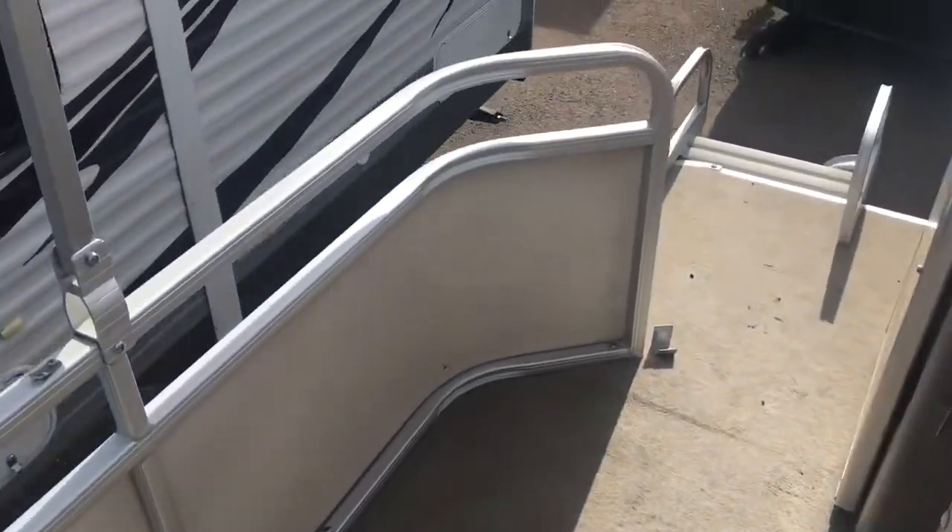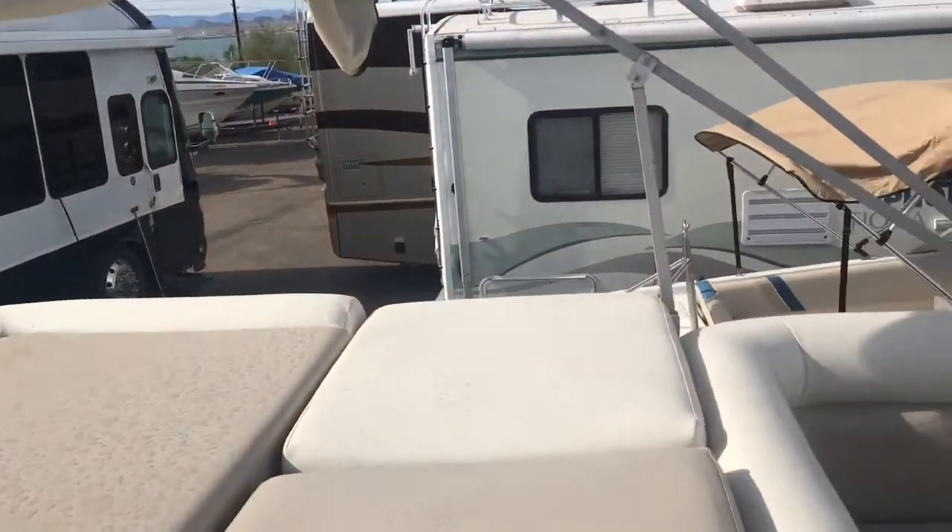It looks like a little bit of dirt has gotten on here since I redid the carpet. The bimini is a forest green, but like I said, this is the one thing that probably needs to get redone. But biminis aren't too expensive.